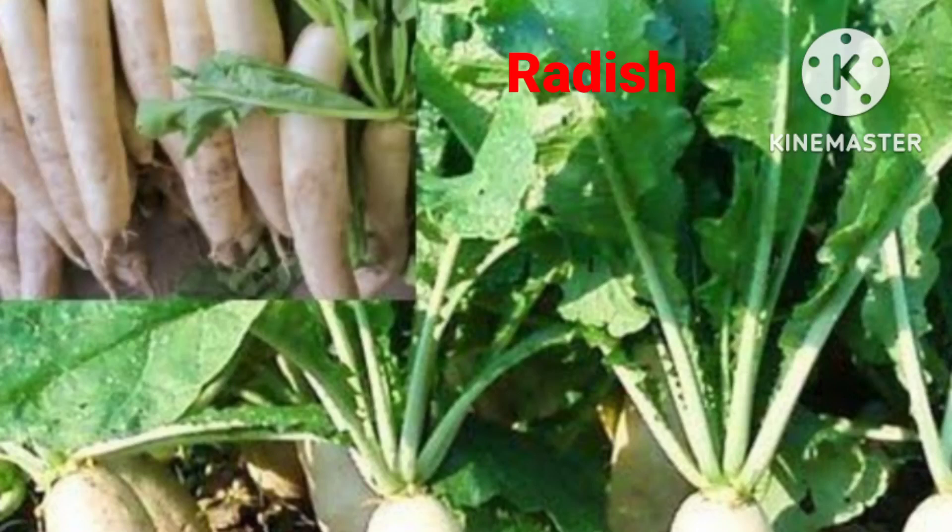Hello and welcome to the Plants to Save Planet channel. Today I am with two winter vegetables which are the fastest growing vegetables among all veggies, and they can be easily grown in a pot.